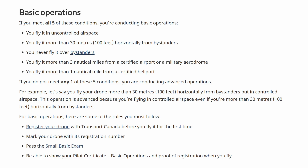What are the differences between the basic and advanced flight certificate? With the basic certificate in Canada, this allows you to still do many things, even commercially. This lets you fly in uncontrolled airspace, and you must stay 30 meters horizontally from bystanders.